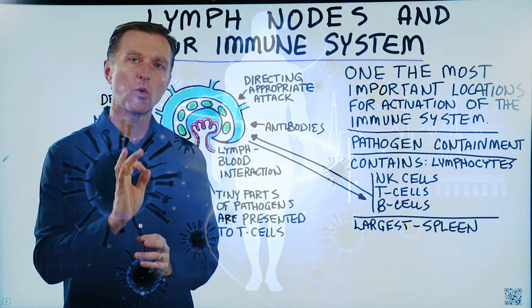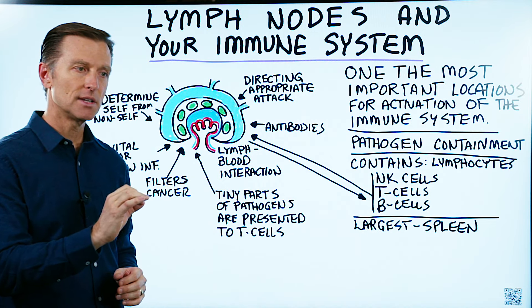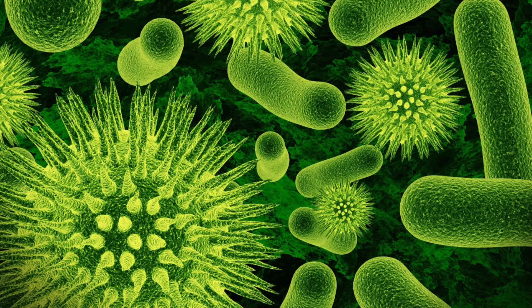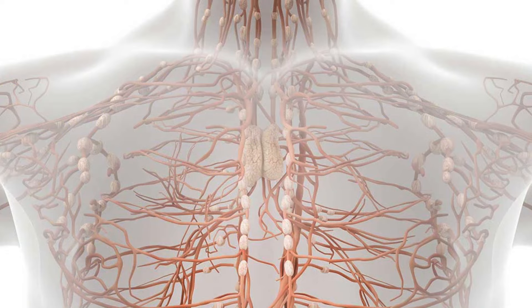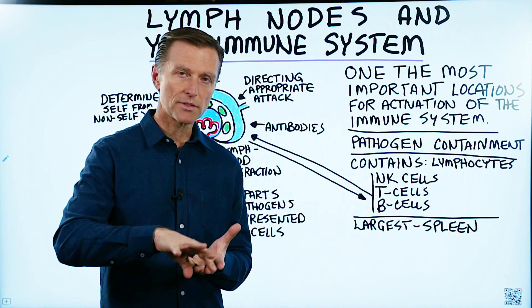There will be an entire war going on within your lymph nodes if there is a pathogenic microbe. A pathogen is a microbe that can cause disease. One of the purposes of a lymph node is to contain and hold off a pathogen — to protect the body from the pathogen spreading throughout it.